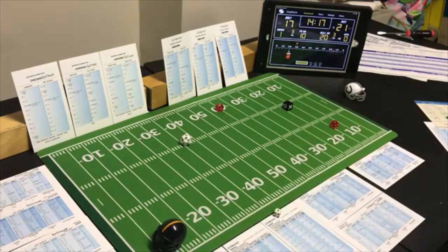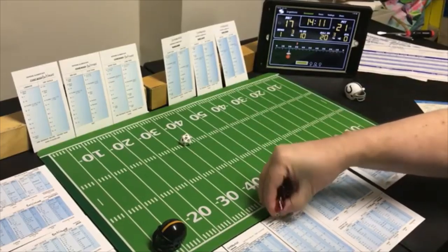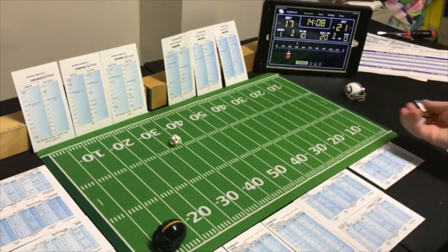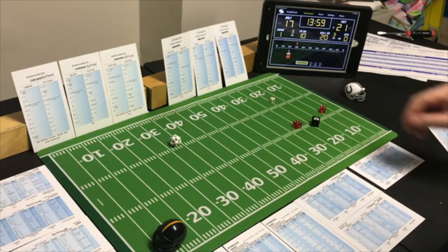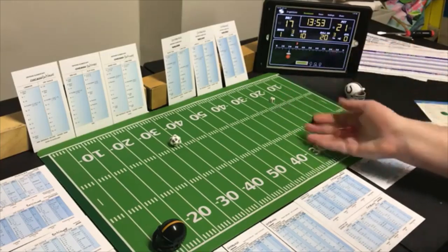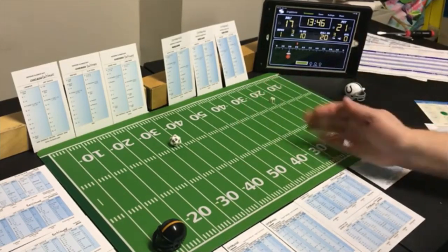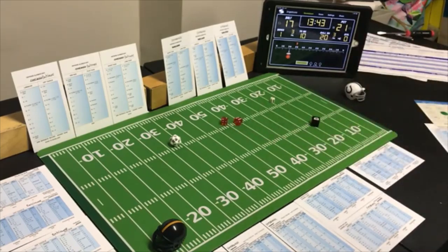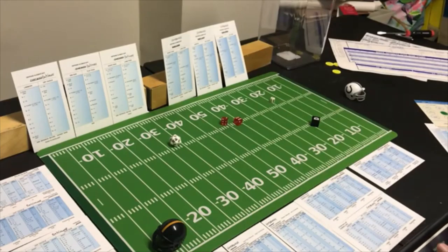Short to the split end — looking for the run. An 8 short, possible defensive penalty — would be a receiver. Checking Baltimore for defensive penalty — a 7 — there isn't one. Rolling for the split end short pass — an 8 — that's 10 yards and a touchdown! With 13:39 left Pittsburgh takes a 28-17 lead.